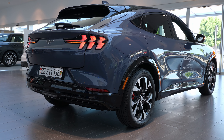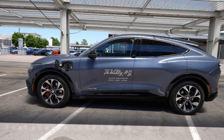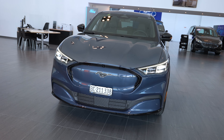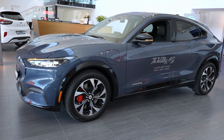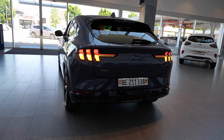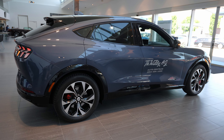You can charge it at a rapid DC fast-charging station at up to 150 kW maximum. The car is speed-limited to 180 km/h. Ford states 0–100 in 7 seconds, but when I test-drove the car I felt it could do even better — maybe around five seconds without any problem. I'm really curious what other reviewers say, because I think it's much faster.